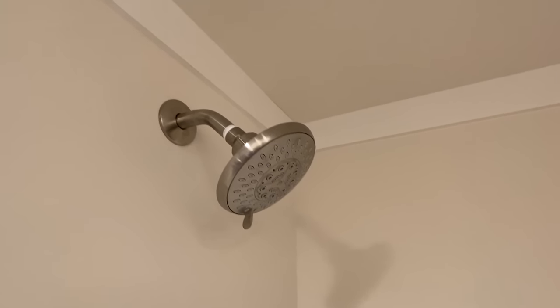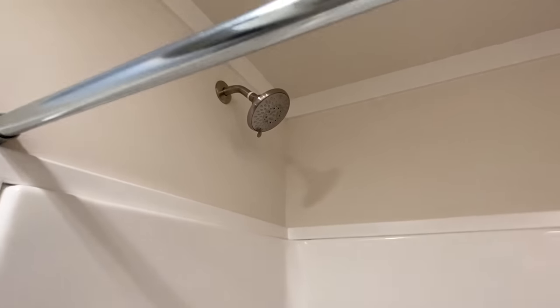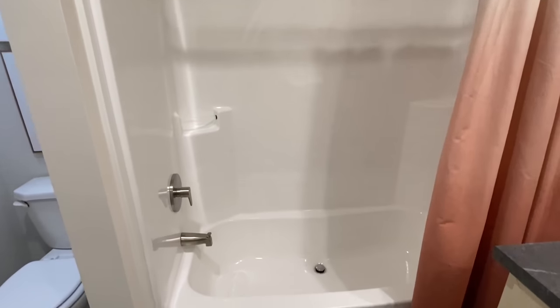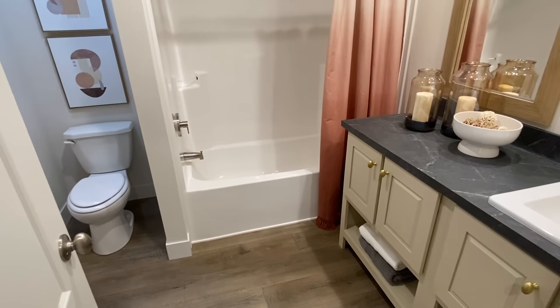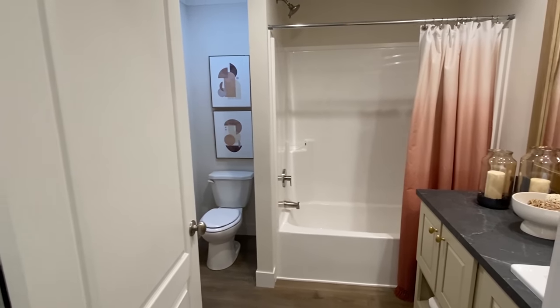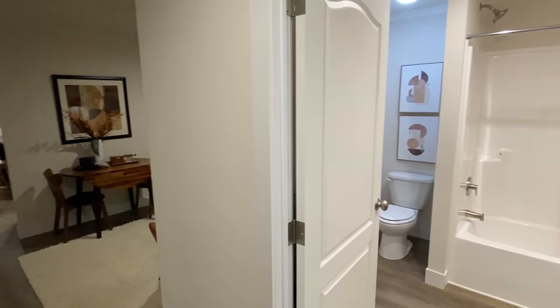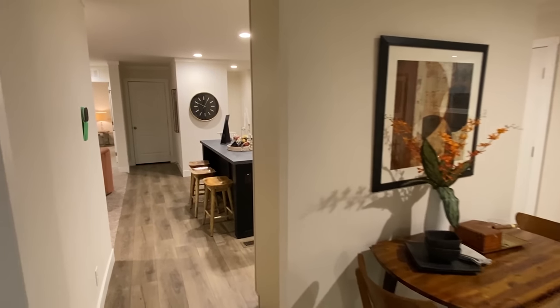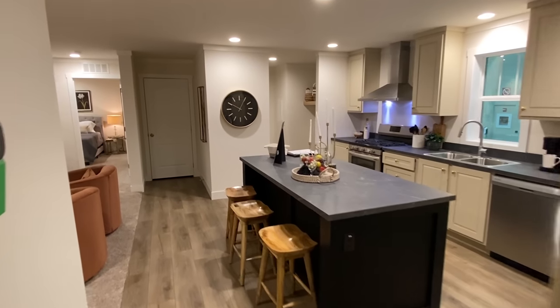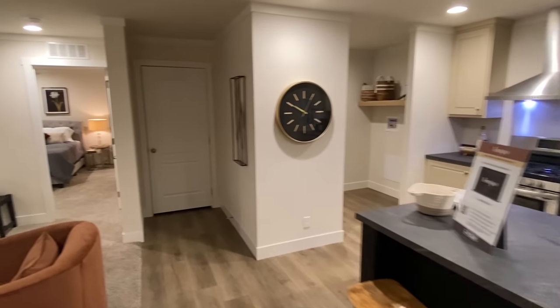Shower-tub combo. Beautiful bathroom — it's not your standard cookie-cutter guest bath. It's got some great stuff. We've already checked out the utility room. Before we walk into the main bedroom, notice our door handles — they're kind of like our cabinet pulls.